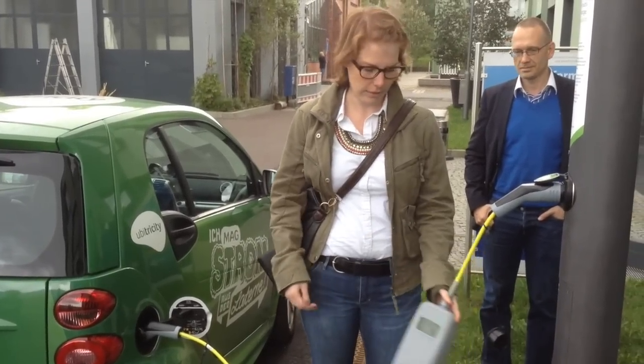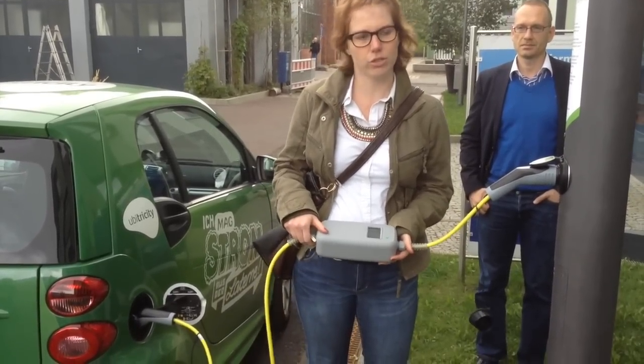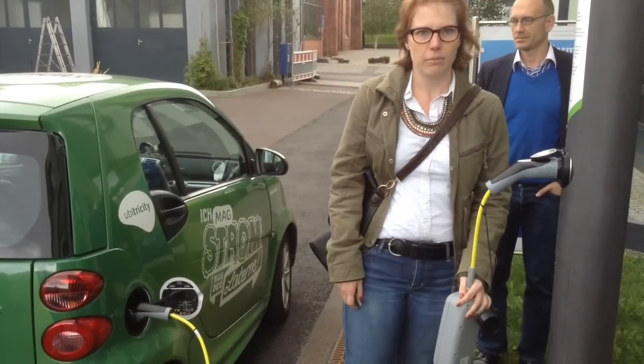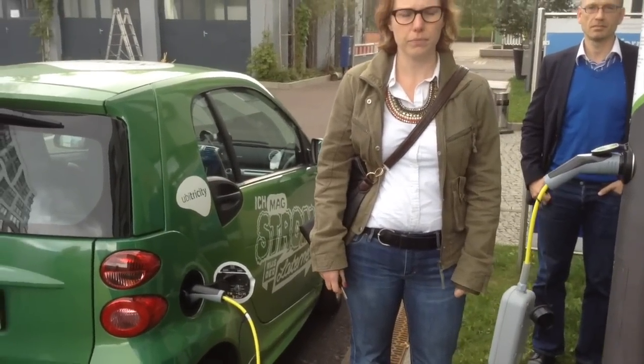You don't have any running cost either, because the contract and the system is connected to your mobile intelligent device, which the user brings to you. So charging infrastructure is much cheaper to build up.